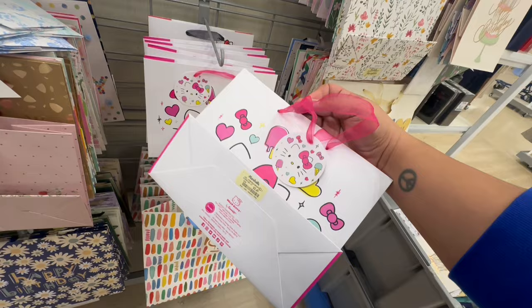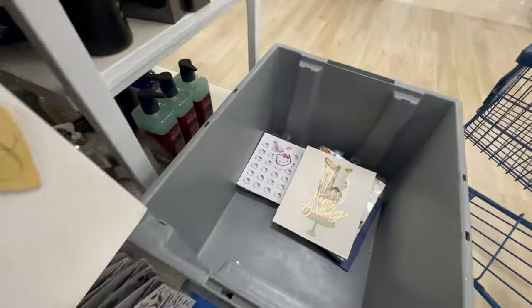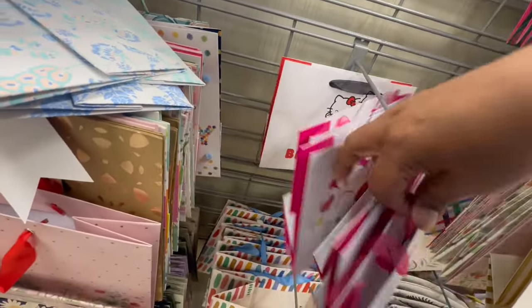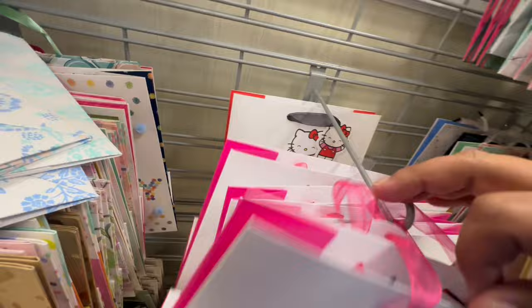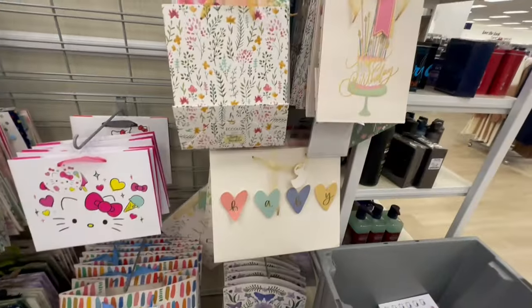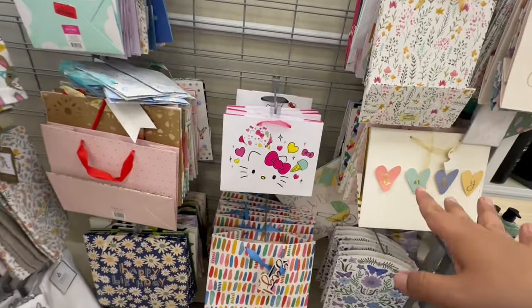These are so stinking cute. And there's actually more in there. But no, these are the cutest ones, though. That one says happy birthday. I like the lollipop one better. I'm going to grab one for my friend's kid for her birthday because she loves Hello Kitty.